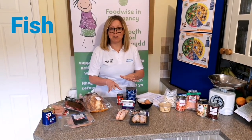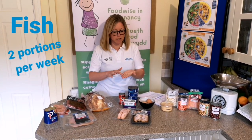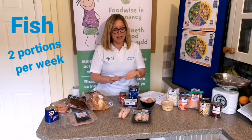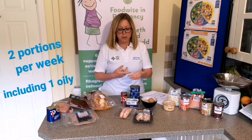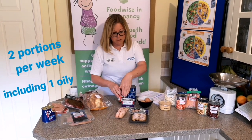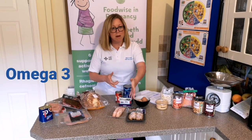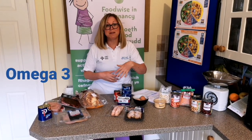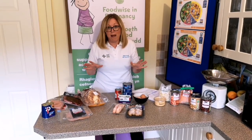When thinking about fish throughout the week, we're looking to have only two portions, with a portion size being around the size of your hand. Within those two portions, one should be an oily fish. An oily fish might be something like pilchards, sardines, mackerel, or salmon, which give us those lovely omega-3 oils — fantastic for baby's brain development, eye development, and nervous system.